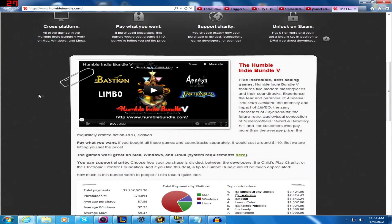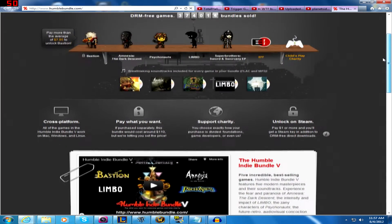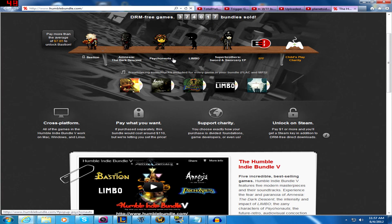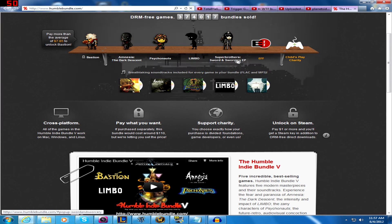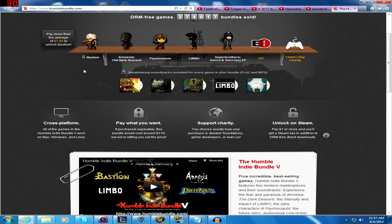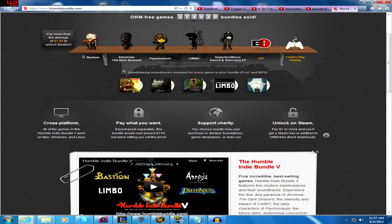Normally that wouldn't bother me, but here's the thing — all of these games are available on Steam. Bastion is on Steam for $14.99. Amnesia: The Dark Descent is on Steam for $19.99. Psychonauts is on Steam for $9.99. Limbo is on Steam for $9.99. And that fifth game with a really long name is on Steam for $7.99. All five games can be purchased on Steam, and also if you look to the right-hand side near the top of the page, if you pay at least one dollar you get Steam activation keys for all this stuff. So you can get Steam keys for all of them.